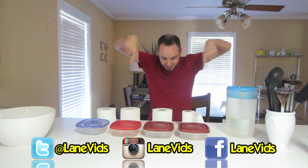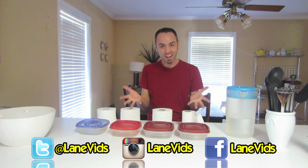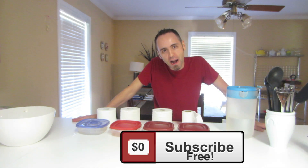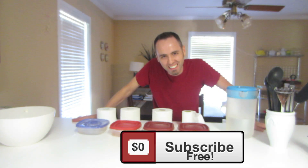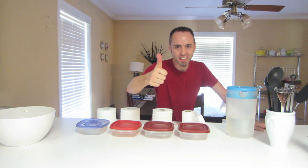Make sure to follow us on Facebook, Twitter, and Instagram. And if you're not subscribed, you should definitely subscribe so that you can see more of my ridiculous videos. Alright guys, I'll see y'all tomorrow. Make sure to thumb up this video.